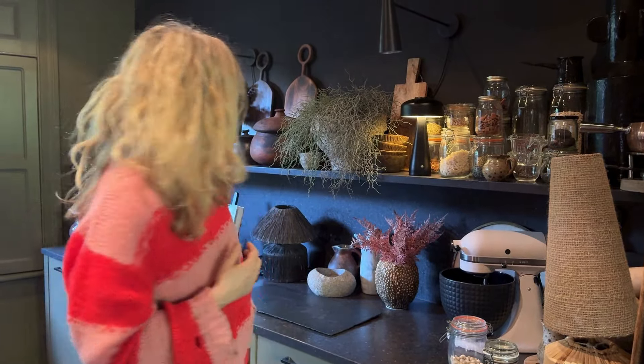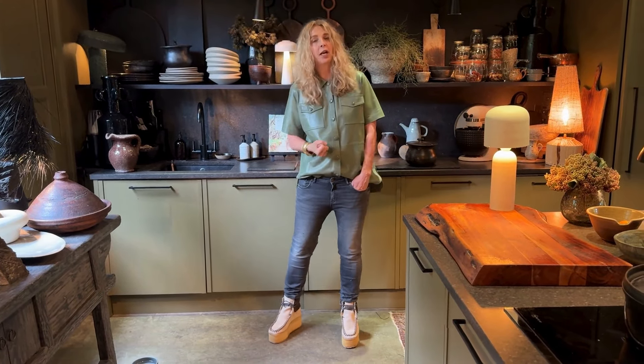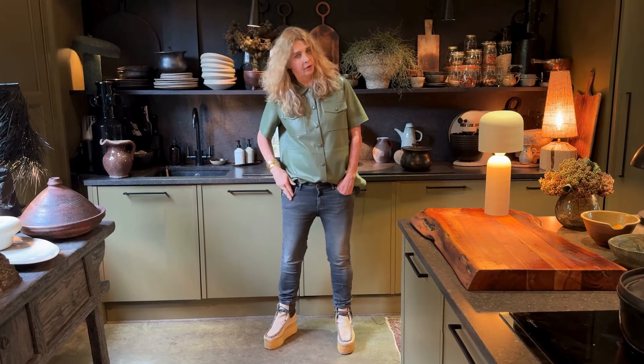Happy decorating. I hope you enjoyed today's video. Thank you so much for watching. Subscribe to my channel for lots more tips and tricks.